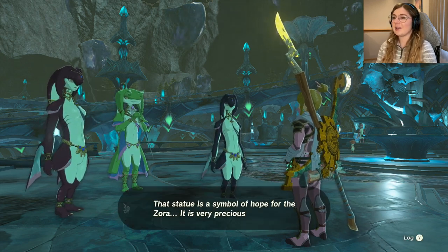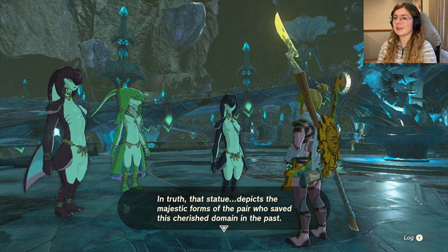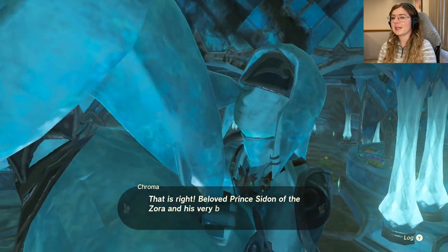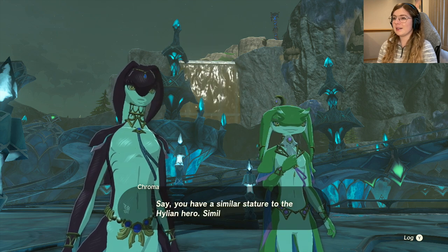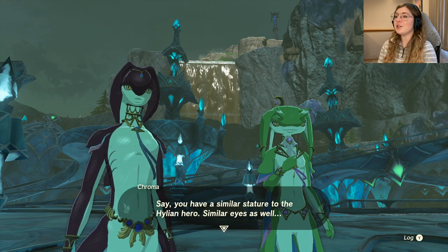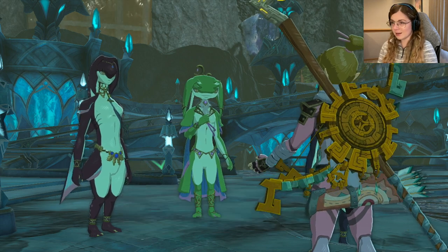The Zora says: 'I see you managed to wash it away. That statue is a symbol of hope for the Zora, it is very precious to us. In truth that statue depicts the majestic forms of the pair who saved this cherished domain in the past.' It was Sidon and Mifa — wait, it's Sidon and Link! 'The heroic Hylian swordsman.' I thought I was going to be Mifa! 'How I'd love to meet him someday... say, you have a similar stature to the statue — similar eyes as well. Oh my, you are also Hylian and very well dressed in the pink, and a swordsman... could it be?'